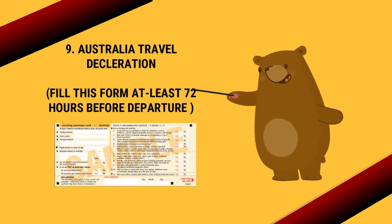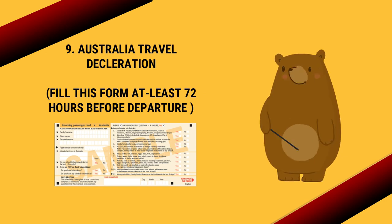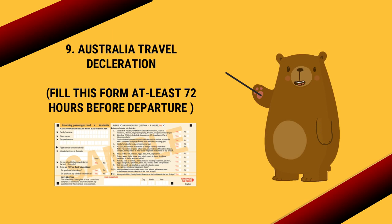Number nine: the Australia travel declaration form — fill this form at least 72 hours before departure. The link to this declaration form is in the description box.